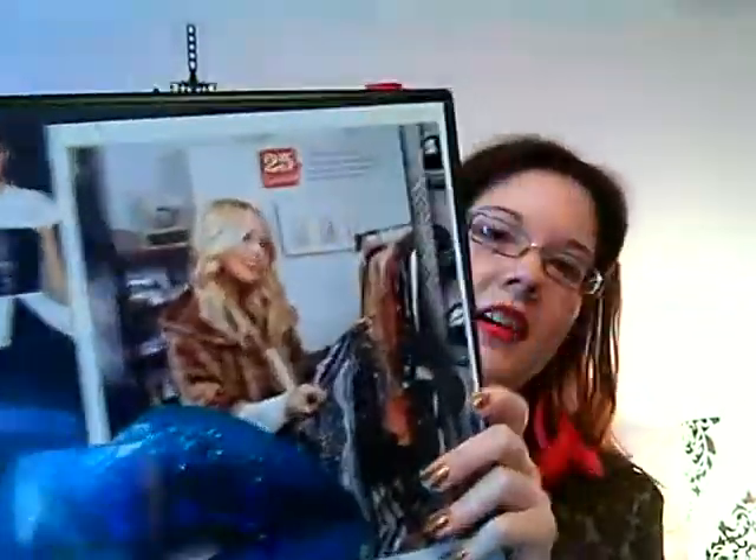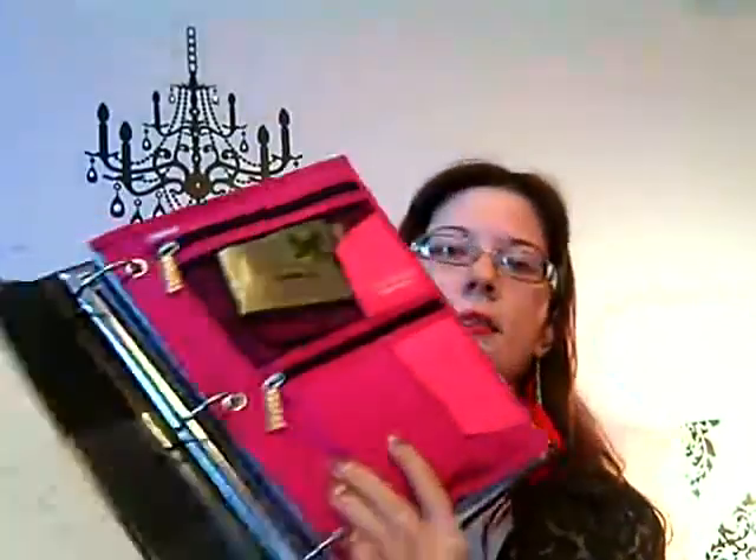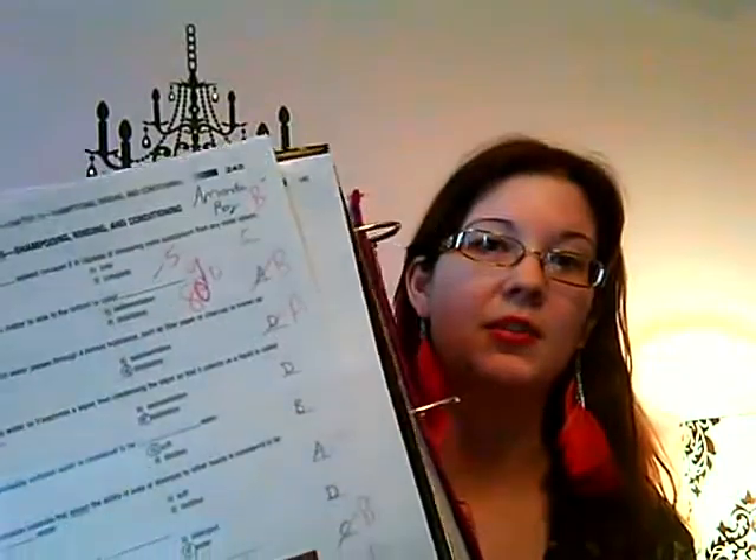And then this is my main binder, which I got at Walmart and decorated it with like some Rachel Zoe pictures and all this stuff. I think this is a 2 or 3 inch binder — this is where I keep everything. I have a picture of Chanel, of course. I have a test which I got a B- on, which I'm very mad about because I've gotten all A's so far and this is my first B.